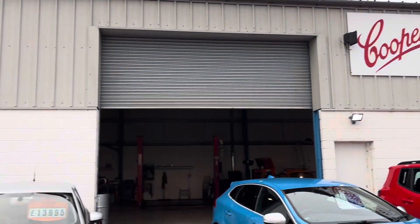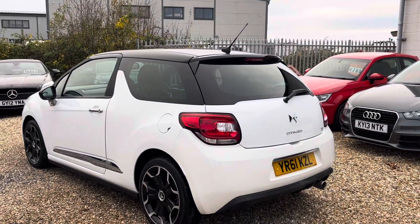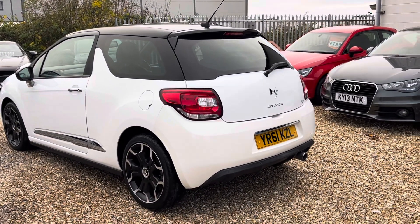Welcome to Cooper's Cars. We're a small family business and we take a huge amount of pride in the cars that we present. This is one of our favourites and it's a lovely example.